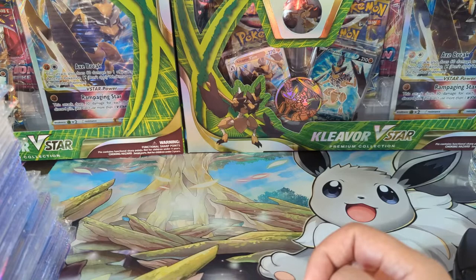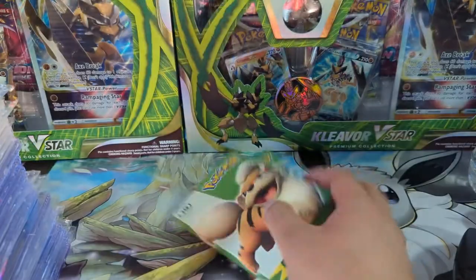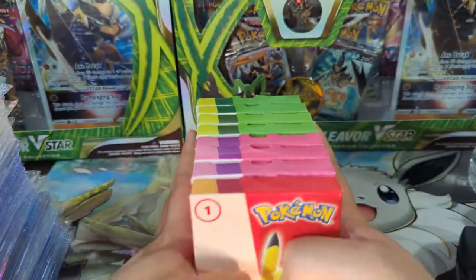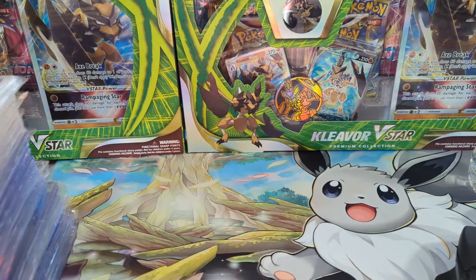McDonald's has their Happy Meal Pokemon thing going on, so we'll grab one about once a week and started to accumulate those. I think there are 10 cards total and I'm not really worried about getting all of them.